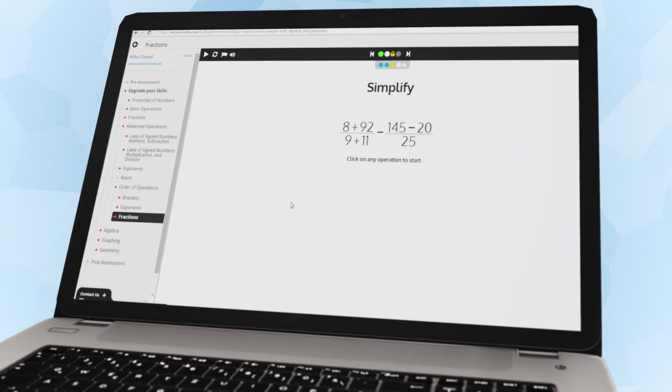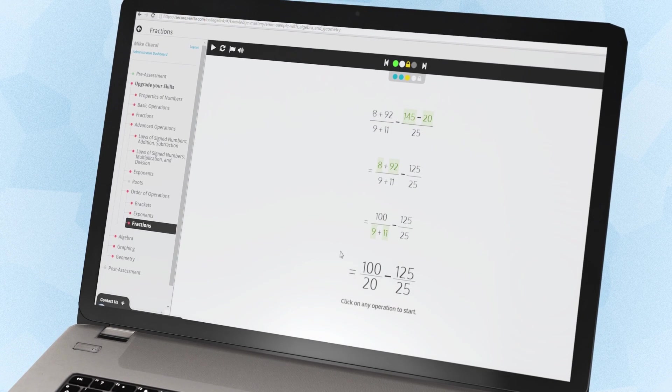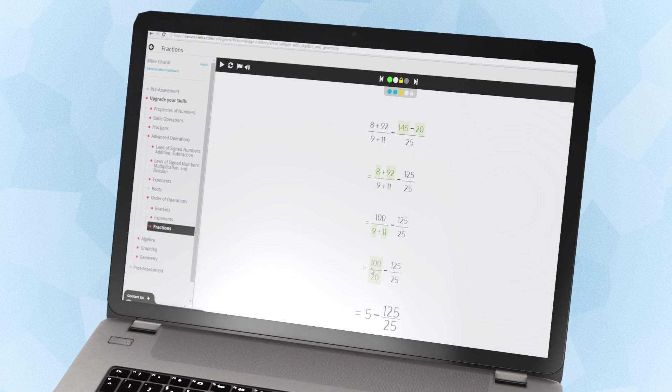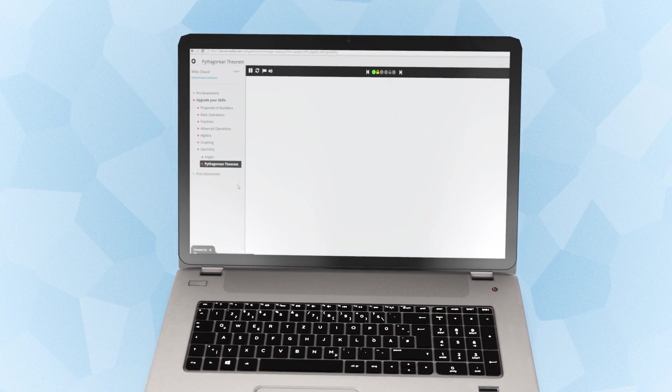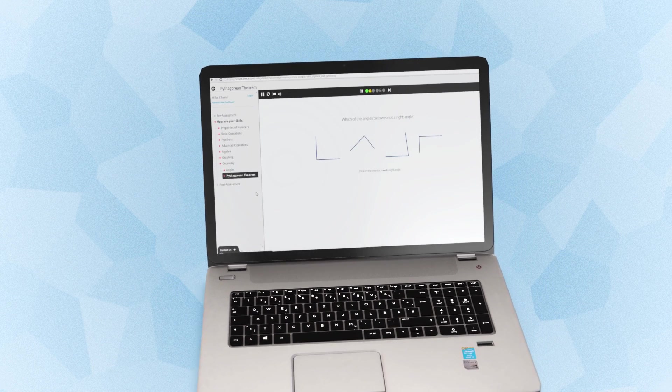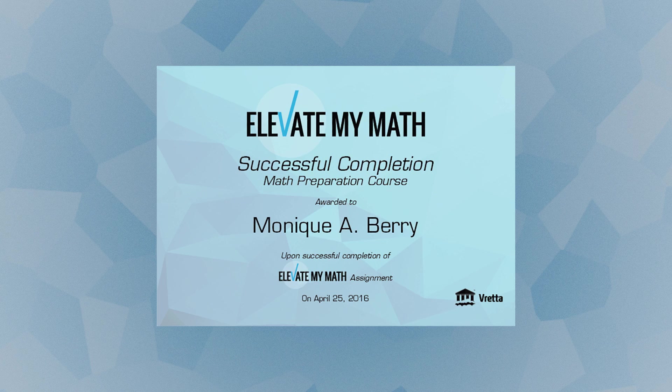After successfully working through the remedial modules, students complete a meticulously designed post-assessment that will demonstrate their understanding of foundational core math concepts that they require to be successful in their chosen program. Students can also download a customized certificate of achievement to submit to their instructors or course administrators.